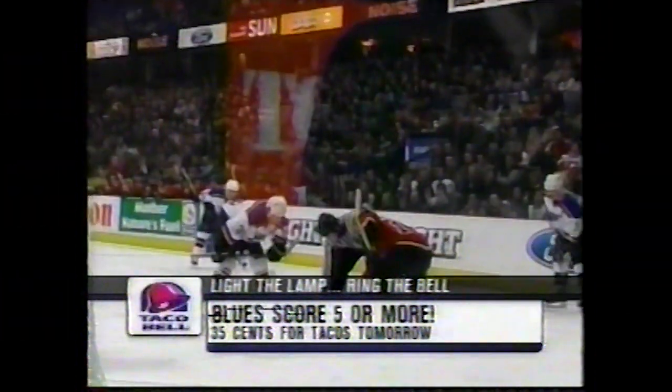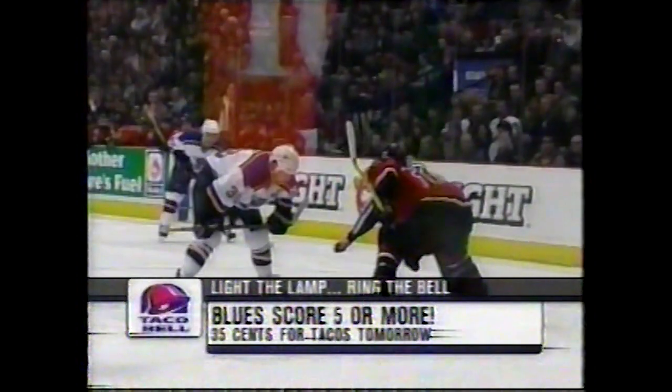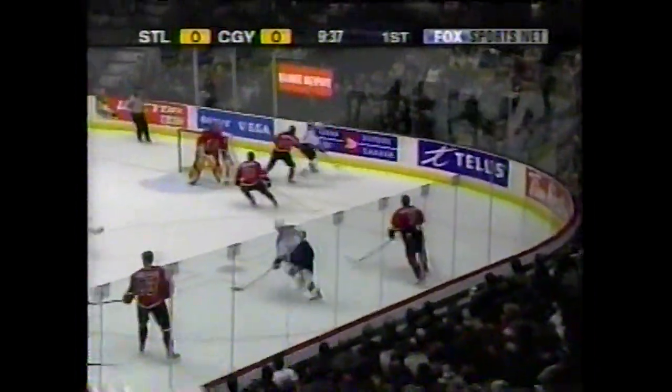That was a heavyweight bout. If the Blues score five goals tonight, Taco Bell will celebrate with thirty-five-cent tacos. Five Blues goals and it's Taco Bell tomorrow for thirty-five-cent tacos at participating Taco Bell restaurants.